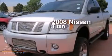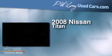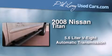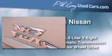This is a 2008 Nissan Titan. It features a 5.6-liter, eight-cylinder engine, an automatic transmission, and the added capability of four-wheel drive.